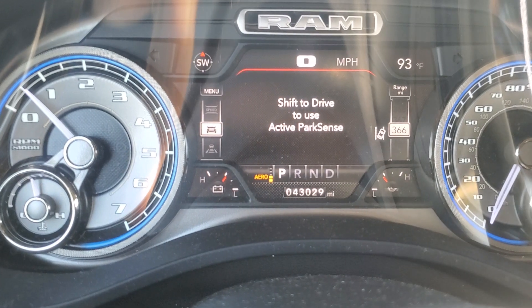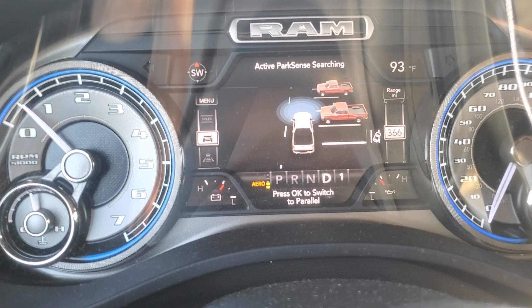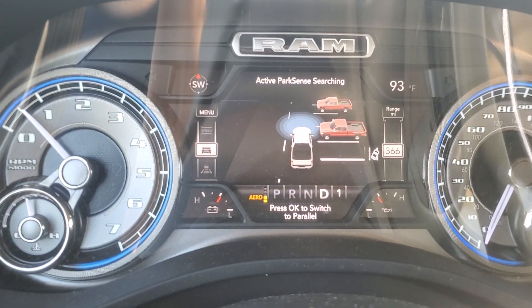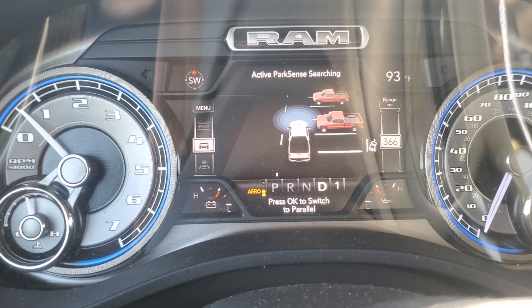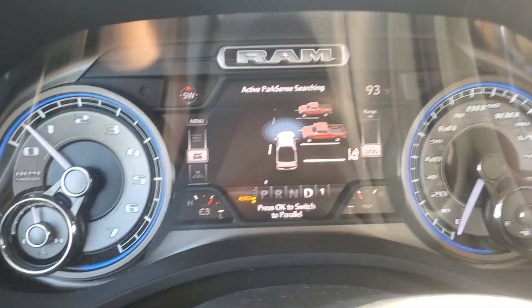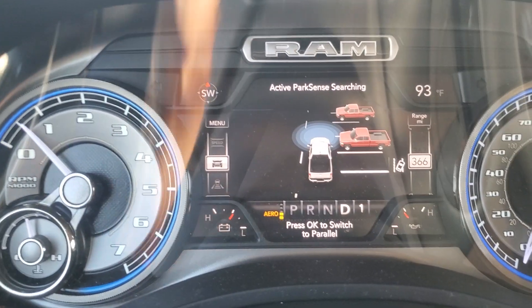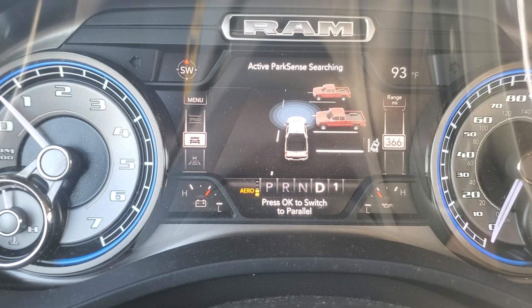You have to be in Drive — if you put it in Park it's not gonna work. So you have to put it in Drive and then it's going to look for a space. I don't know why it just takes so much time, probably because I'm already almost parked. I'm actually not really straight, so I wanted to see if it was going to correct that. Let's see what it's doing — it's checking, checking, checking.